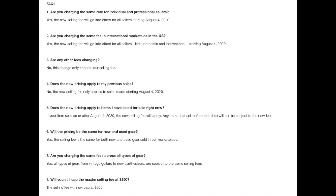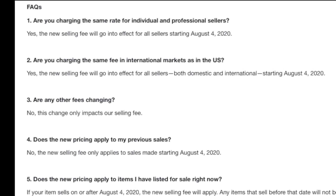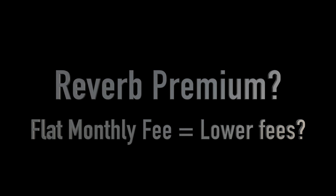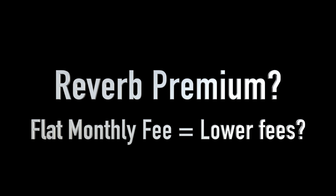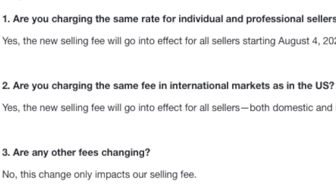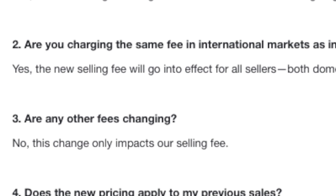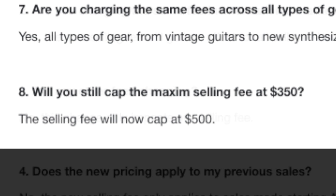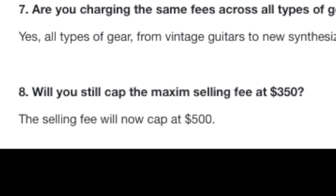After I recorded this segment, I got another email with frequently asked questions. It looks like professional sellers and individuals have the same fee — it would have been nice if professional sellers could have kept the old fee, or at least done a paid service tier. For international markets, it's pretty much the same all around. And this one really stings: the maximum fee used to be $350. Now it's up to $500. I think that's just being greedy.